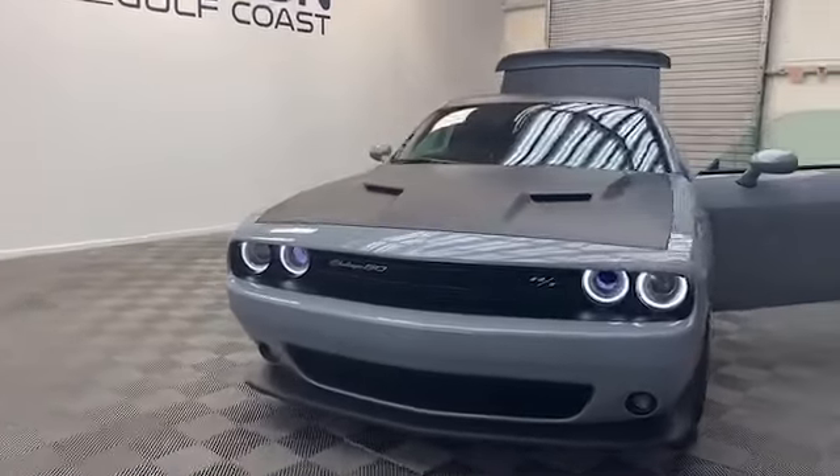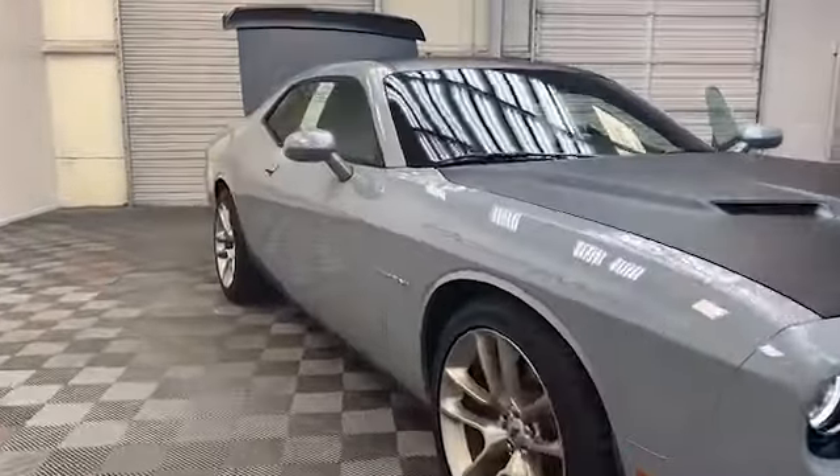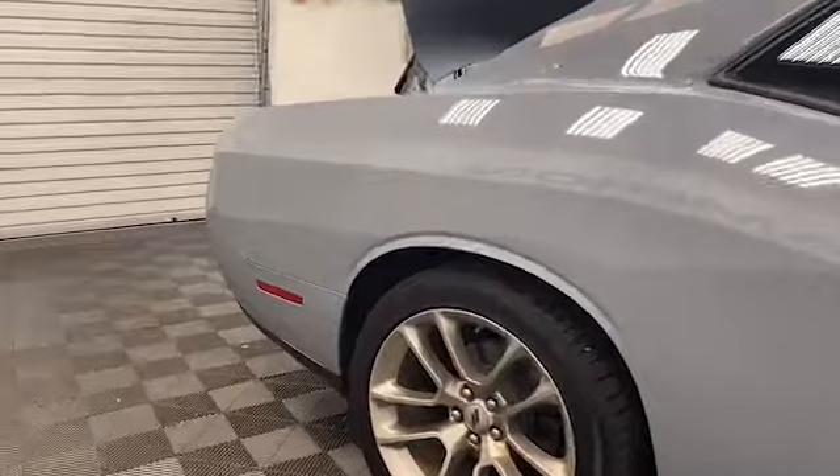Brand new to our inventory here at the all-new Tamron Gulf Coast, we have this 2020 Dodge Challenger RT 50th Anniversary Edition Coupe.